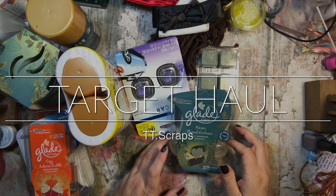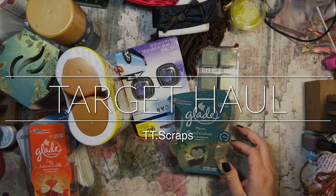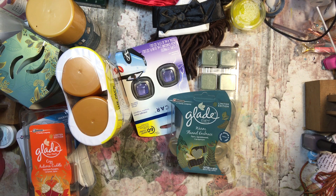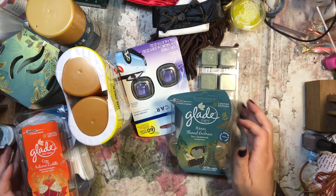Hi everyone, it's Tammy. I just went to Target earlier today, so I wanted to show you what I got. The first things here are all like smelly stuff, so I thought I'd go through that first.